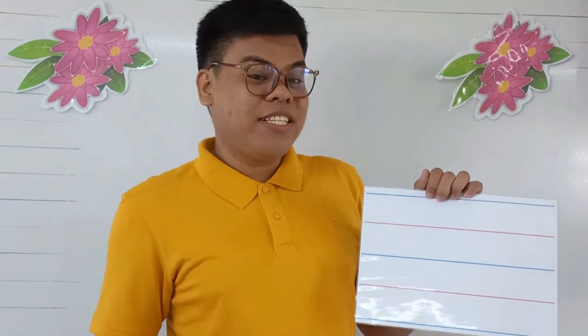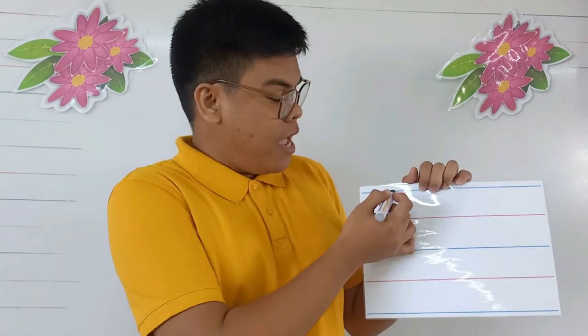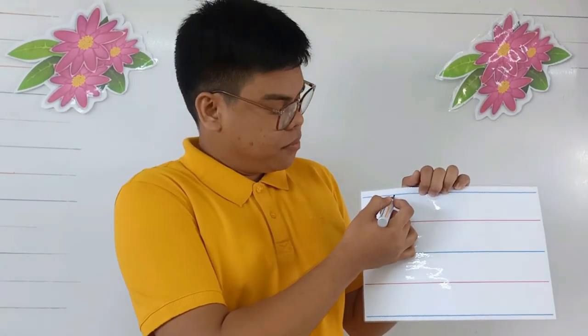What is the sound of the letter D? D. For our activity, I will teach you how to write the big and small letter D. For the big letter D, you're going to draw a straight line from top down to the bottom.